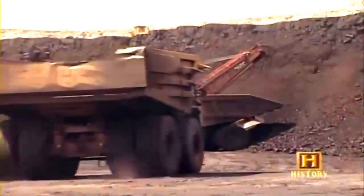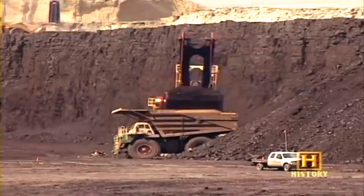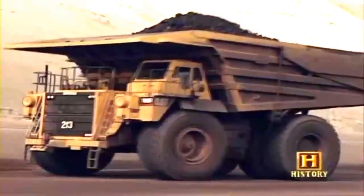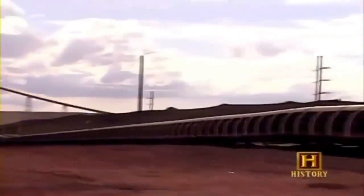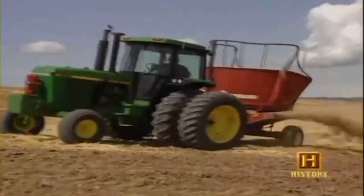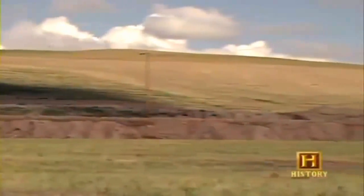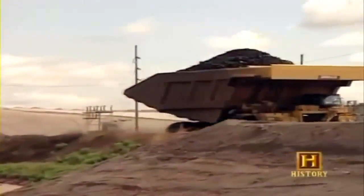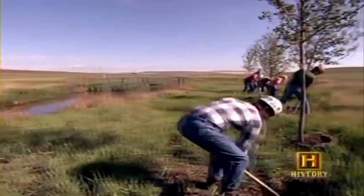After the overburden is blasted and removed, the exposed coal is loaded into trucks by electric power shovels that are 20 stories high. Huge trucks haul tons of coal, and covered conveyor systems deliver the newly acquired coal to nearby preparation plants. The cut in the mine is then refilled with reserved overburden, the site is graded, covered with topsoil, and reseeded so new vegetation can grow. Mining companies were not initially required by law to reclaim the land until the 1977 Surface Mine Coal Reclamation Act.